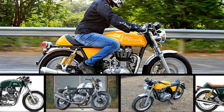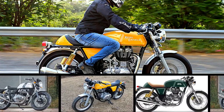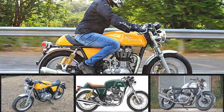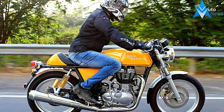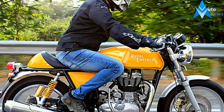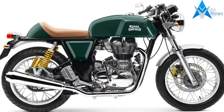You have definitely heard this name before. Royal Enfield currently has the Continental GT motorcycle running on a single-cylinder 535cc engine — hence the number 650 Suffolk now.